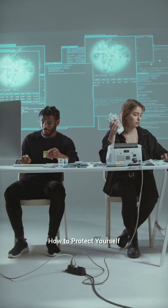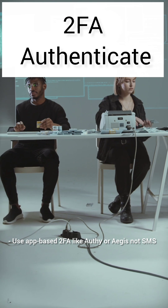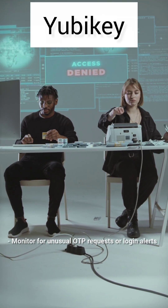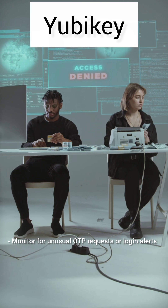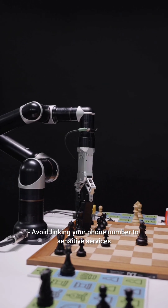How to protect yourself? Use app-based 2FA like Authy or Aegis — not SMS. Get a hardware key like YubiKey for critical accounts. Monitor for unusual OTP requests or login alerts. Avoid linking your phone number to sensitive services.